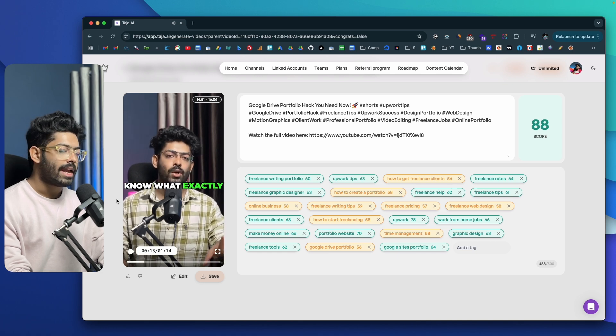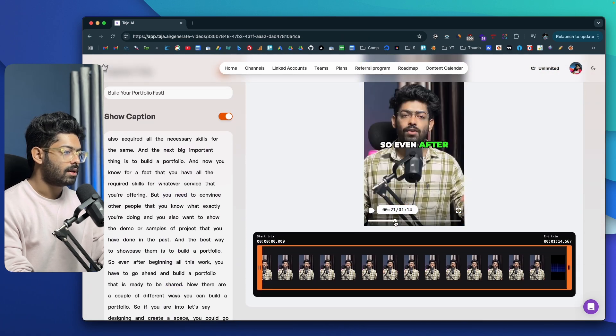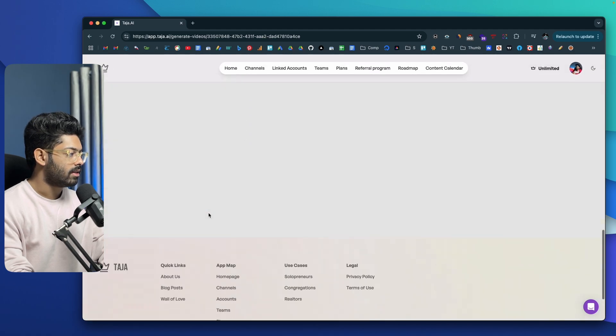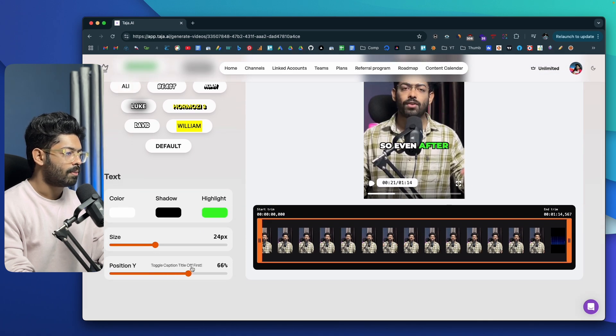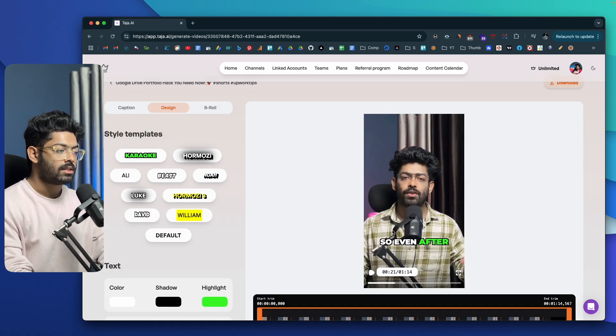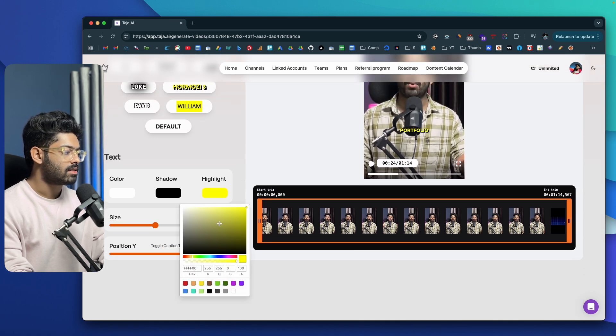You can also see the caption. If I want to edit the video — for example, move the caption lower on the screen — I can click the Edit option. I can click the Design option and move the position Y value to drop it lower. I can also change the style of the caption using templates like Karaoke, Hormozi, Ali, Beast, Noah, Luke — I like the Hormozi one the most. You can also change the color and add shadows.